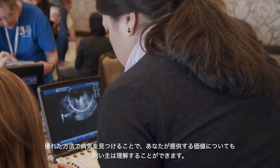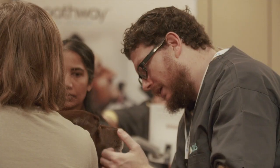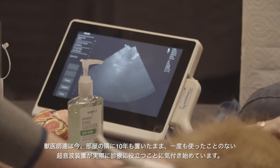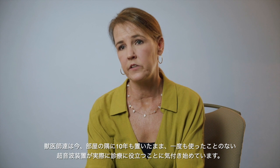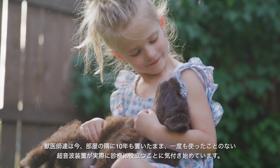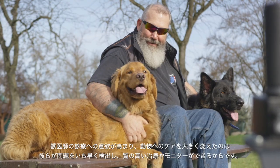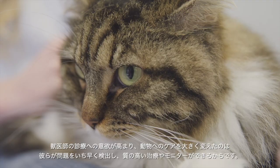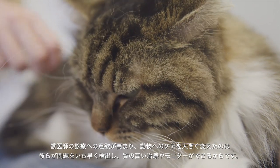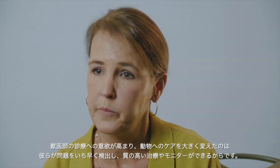You really feel empowered as a veterinarian, and when you talk to your clients they sense the confidence you have and see the value you're providing through a more sensitive approach to picking up conditions. Veterinarians are realizing that machine sitting in the corner for the last 10 years is actually able to help their patients — increasing their excitement for practicing veterinary medicine and improving patient care by detecting things sooner.